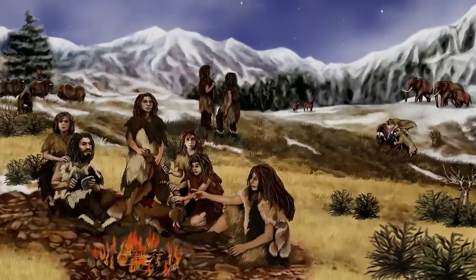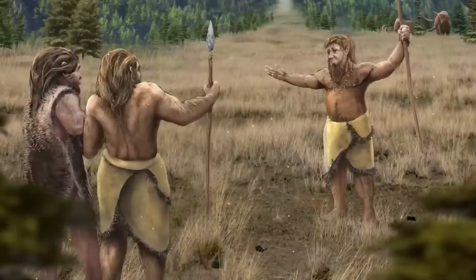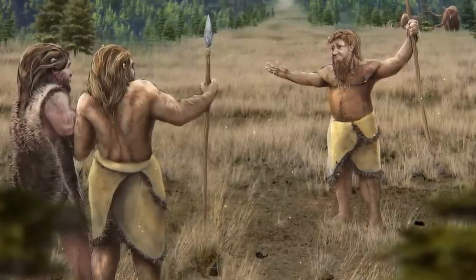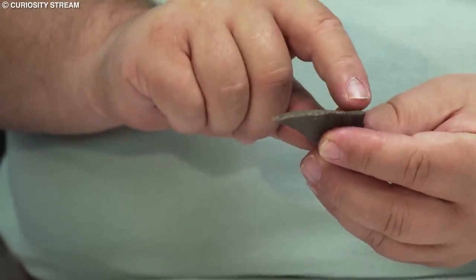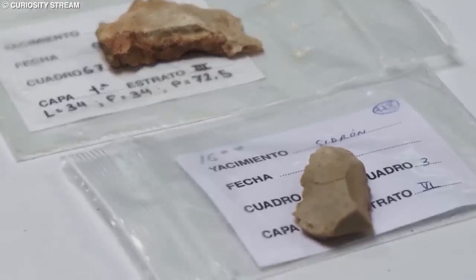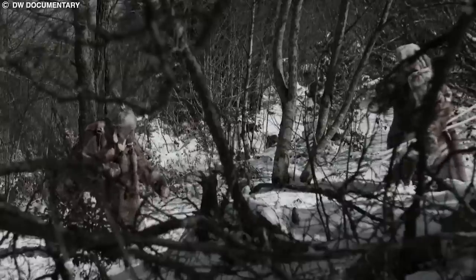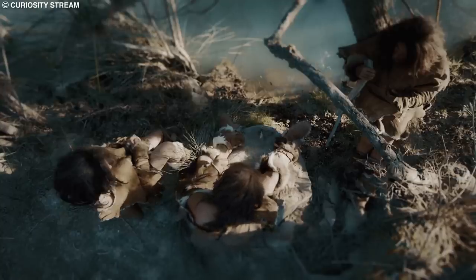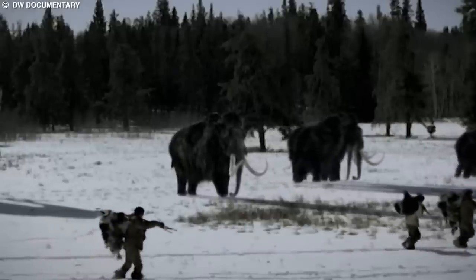Neanderthals were capable of creating and controlling fire, which was essential for cooking, warmth, and protection from predators. They lived in small groups and constructed temporary shelters from wood, animal hides, and other materials. Neanderthals also practiced burial rituals, as evidenced by the discovery of graves containing tools, weapons, and other personal items. Genetic evidence suggests that Neanderthals and modern humans interbred, as traces of Neanderthal DNA are present in the genomes of non-African modern humans, indicating the two species coexisted and interacted for thousands of years before the Neanderthals eventually disappeared.